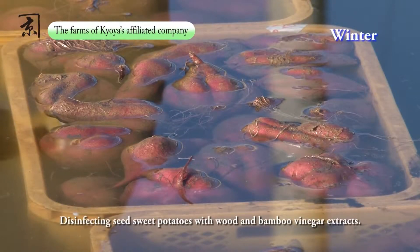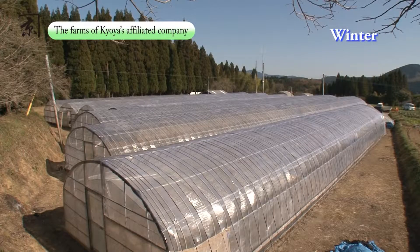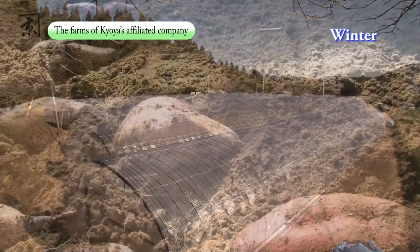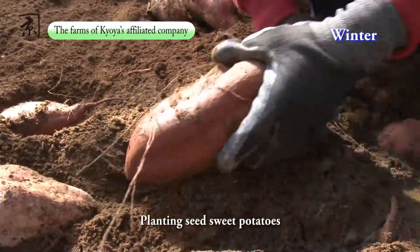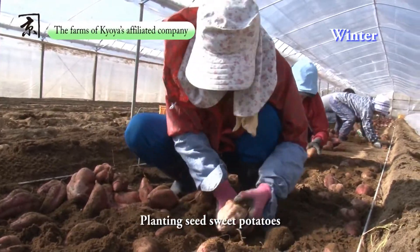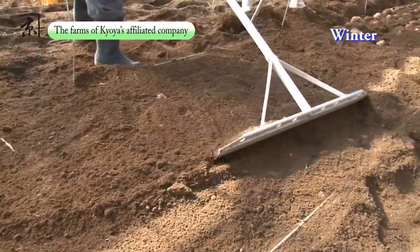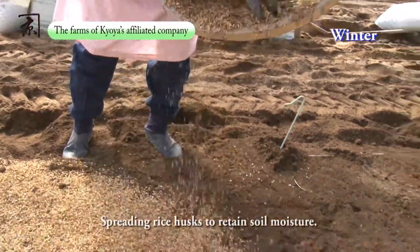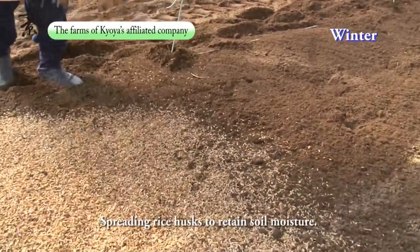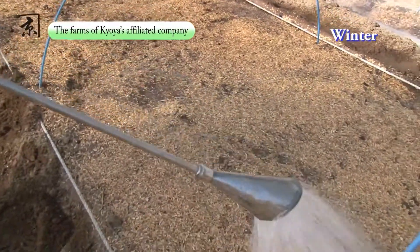Before being placed in the nursery beds, the seed sweet potatoes are disinfected with wood and bamboo vinegar. The disinfected seed sweet potatoes are placed neatly in the greenhouse nursery beds. After the seed sweet potatoes are lightly covered with soil and the surfaces are flattened, rice husks are spread over the top. After the nursery beds are watered, the rice husks help to retain moisture.